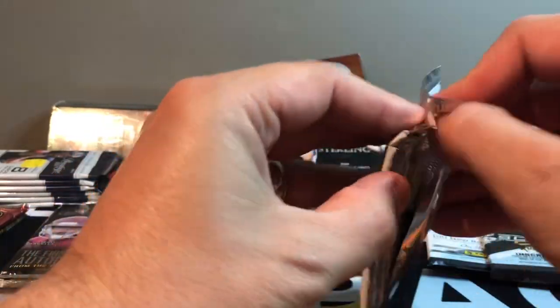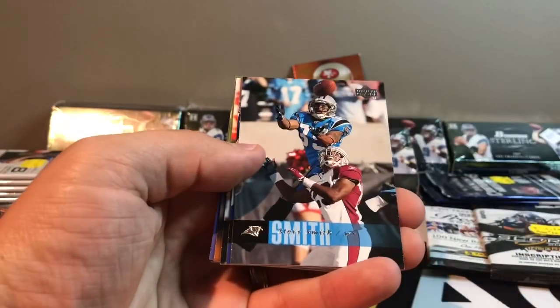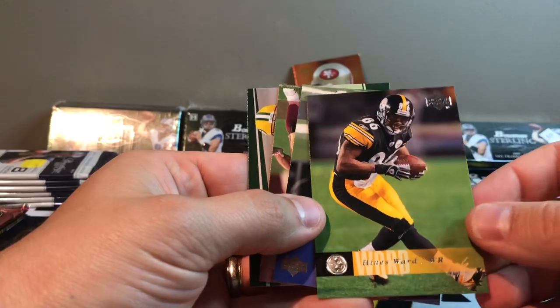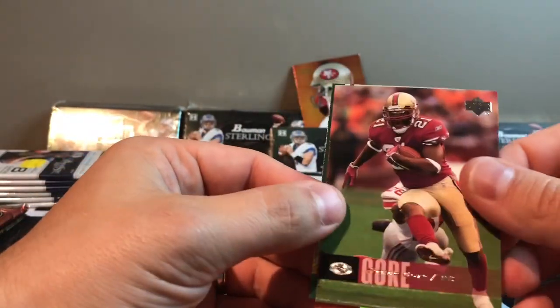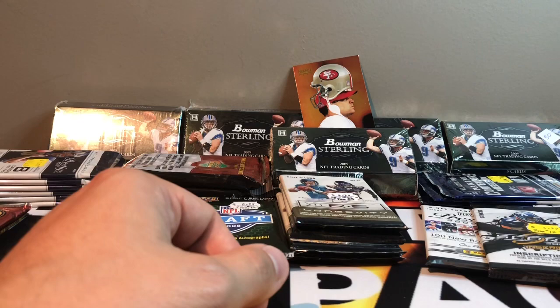2006 Upper Deck. This is about as random as it gets. All these years, a lot of the stuff I've never ripped before, so this is like a first time in all. Jake Plummer 3,000 passing yards, Steve Smith, Dallas Clark, Moose Mohamed, Hines Ward, Chester Taylor, Frank Gore, and star rookie Corey Rogers. Fun little inserts and stuff like that.